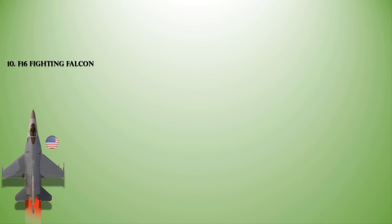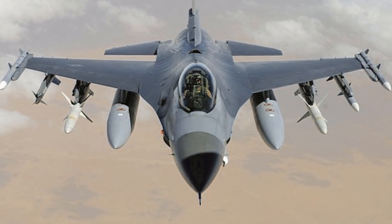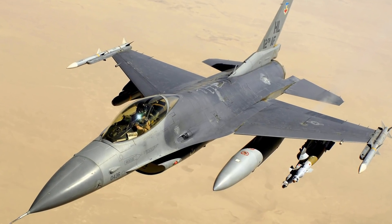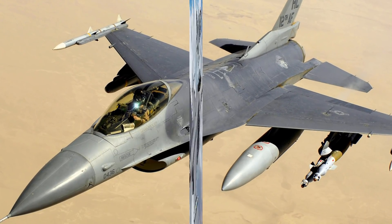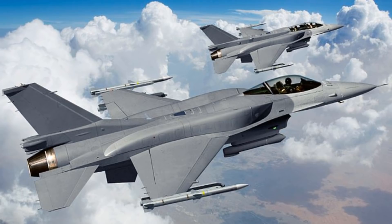At number 10 we have the General Dynamics F-16 Fighting Falcon. This is a single-engine supersonic multi-role fighter aircraft originally developed by General Dynamics for the United States Air Force. The initial power plant selected was the Pratt & Whitney F100-PW-200 afterburning turbofan, providing a maximum speed of 2,121 km/h, a range of 4,217 km, and a service ceiling of 15,000 m. The aircraft can carry various AAMs, a wide variety of air-to-ground missiles, rockets or bombs, electronic countermeasures, navigation, targeting or weapon pods, and fuel tanks on nine hardpoints. The F-16EF is outfitted with Northrop Grumman's AN/APG-80 active electronically scanned array radar.